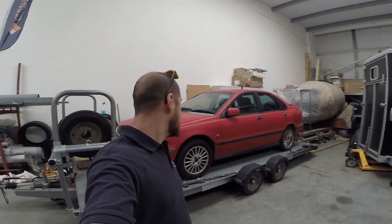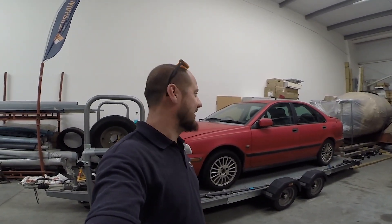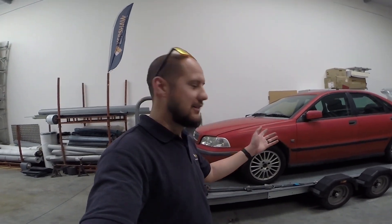So here we are a couple of days later and we are at the yard at work. Now what did you decide? What do you think I bought? Well here's the answer — another Volvo. Another reddish pink Volvo. I don't know whether that's a surprise or not, but there is a reason why I bought this obviously.